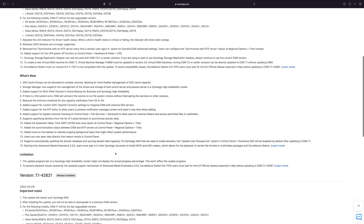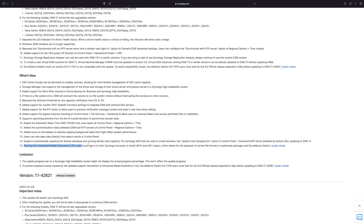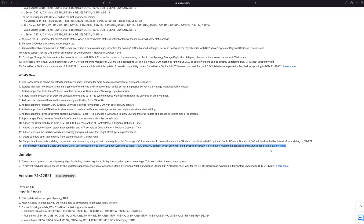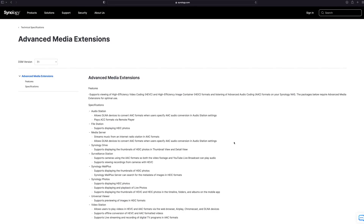The important thing you need to know is to make sure you have that software before updating. When you update, you need to make sure you have surveillance station and photo station updated before upgrading to 7.1, and then you need to make sure you have an internet connection. The internet connection is really important because as soon as DSM 7.1 updates and if you have Surveillance Station or Photo Station, it's going to need to go grab the H.265 video codec via Advanced Media Extensions. If it doesn't grab that, all your H.265 cameras are going to be busted.